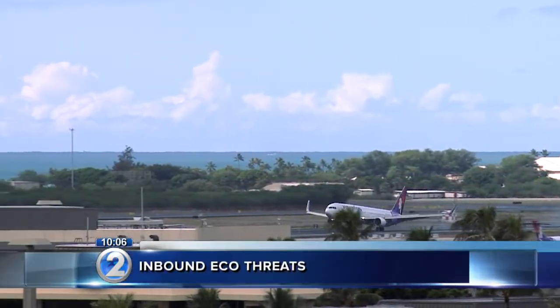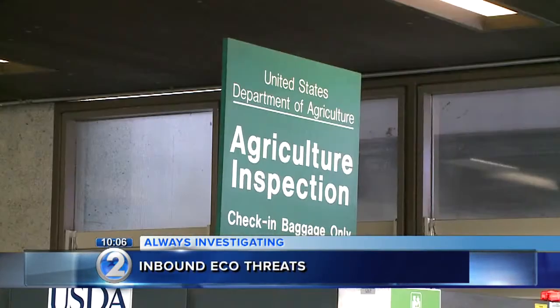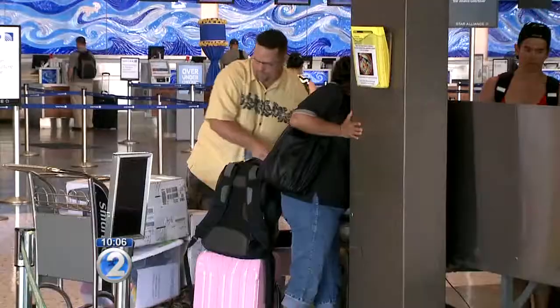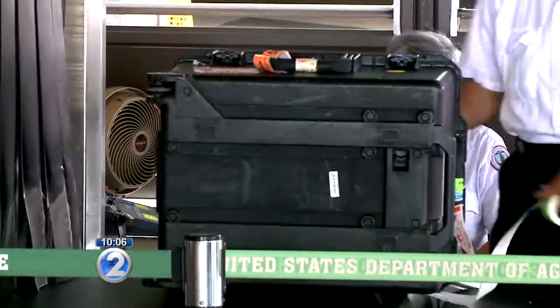If you travel in and out of Hawaii a lot, by now this is old hat. Before you go, scan your bags at agriculture before you check them in. It's been like that for a long time.